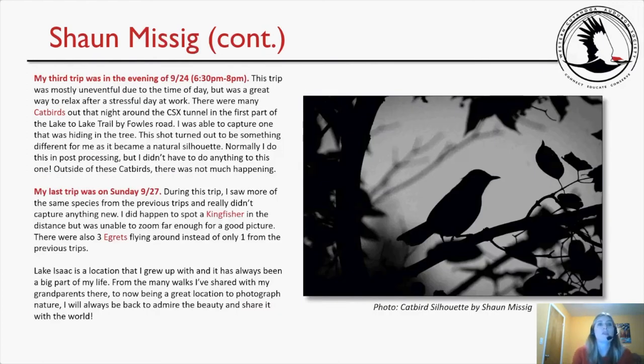Sean's third trip was in the evening of September 24th, 6:30 to 8 p.m. This trip was mostly uneventful due to the time of day, but was a great way to relax after a stressful day at work. There were more catbirds out that night around the CSX tunnel in the first part of the Lake-to-Lake Trail by Fowles Road. He captured one hiding in a tree, and the shot turned out to be a natural silhouette — normally he does this in post-processing, but didn't have to do anything to this one. You can see the beautiful silhouette picture on the right-hand side.